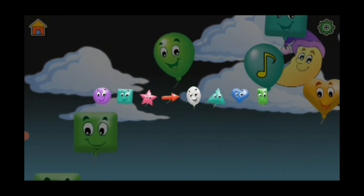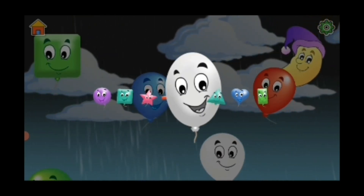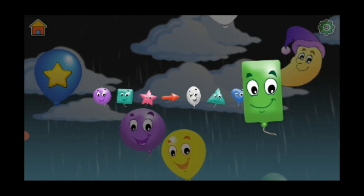Circle, square, star, arrow, oval, triangle, heart, rectangle.